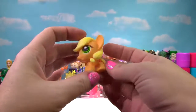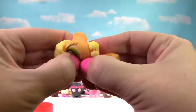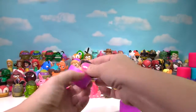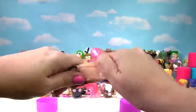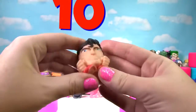We found Applejack! Let's give her a little squish and another squish — just like the other ponies, she just gets a 4 on the Squish Meter. We have found Superman — a super squishy Superman! He is stretchy and squishy and gets a 10 on the Squish Meter.